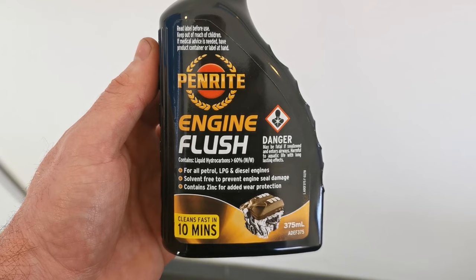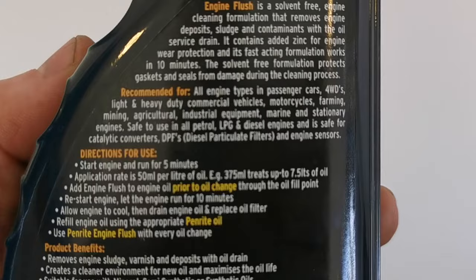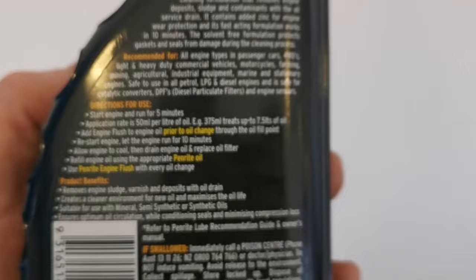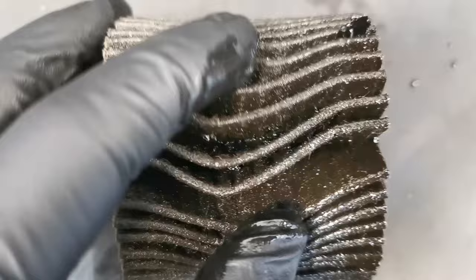Follow the instructions exactly as they state — and this can differ from product to product, so make sure you check your product before using. In the case of the Penrite one: you warm the vehicle up for five minutes, get it up to operating temperature, then put the product in. Check the quantity of oil in your engine and match up the amount as per the mix required. Then run the engine for 10 minutes so you're allowing that product to circulate, and afterwards you drain it out.